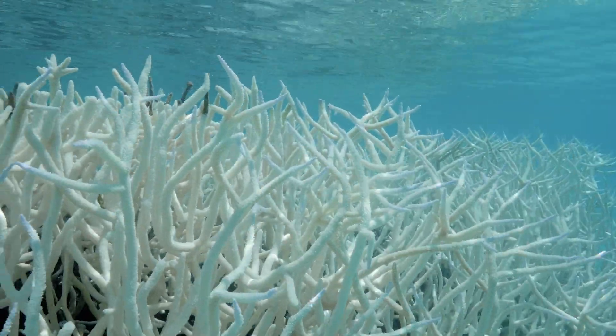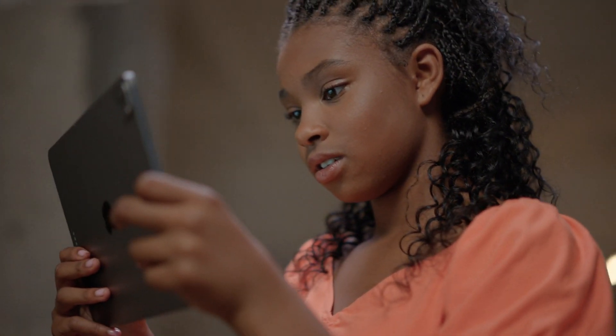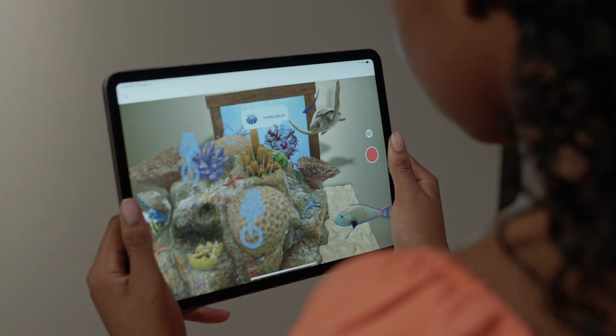Coral bleaching, for example — to see that happening in real time, but also through augmented reality, not just necessarily on a screen, really helps to ignite that flame of: we've got to do something.